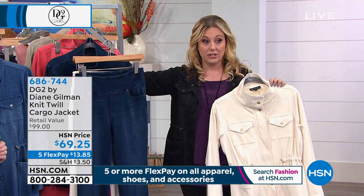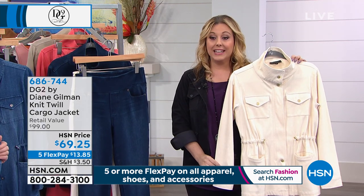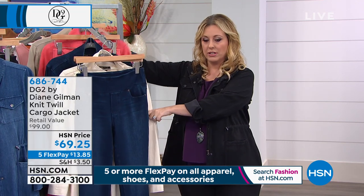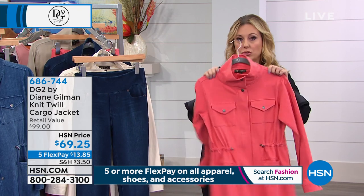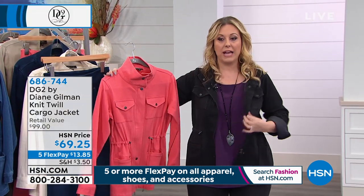Purple is now sold out. 80 left in the cream — 1X through 3X only. 200 left in the terracotta, all sizes. What about the black?